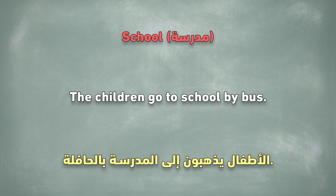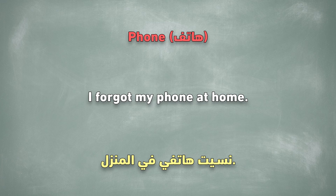School. The children go to school by bus. Phone. I forgot my phone at home.